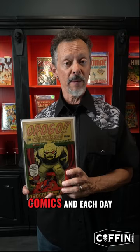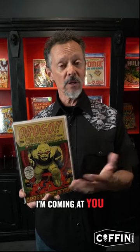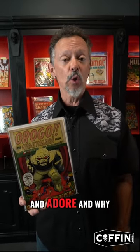Hey everybody, it's comics creator Brian Polito, and I am celebrating my 50th anniversary of collecting comics. And each day, I'm coming at you talking about a comic that I love and adore and why.